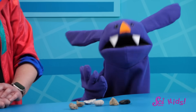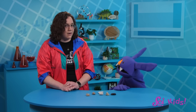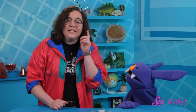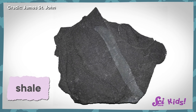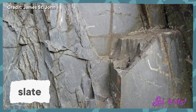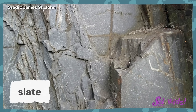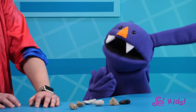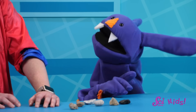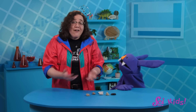So both igneous and sedimentary rocks can turn into metamorphic rocks. Can metamorphic rocks turn into other metamorphic rocks? They can. For example, with the right amount of heat and pressure, the sedimentary rock shale can become the metamorphic rock slate. But if you take a piece of slate and expose it to even more heat and pressure, you can turn it into a piece of schist. And then that piece of schist can be melted down to make an igneous rock or get broken down to make a sedimentary rock? Yep. Basically, every kind of rock can turn into any other kind of rock.